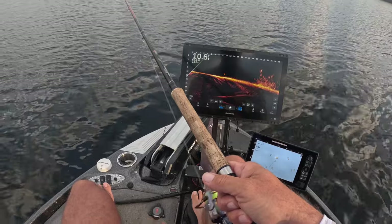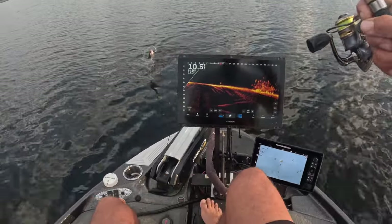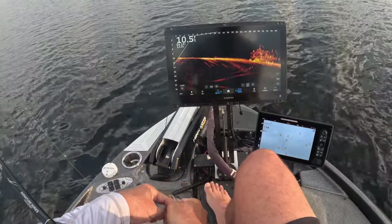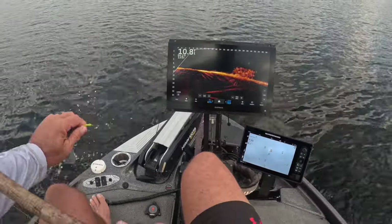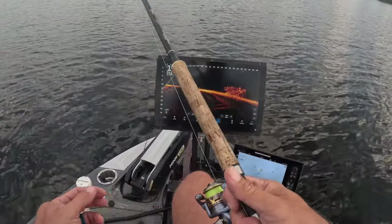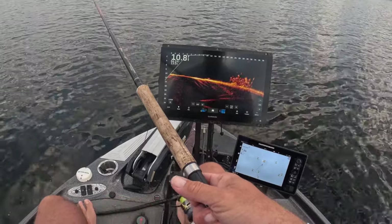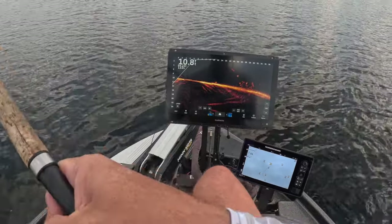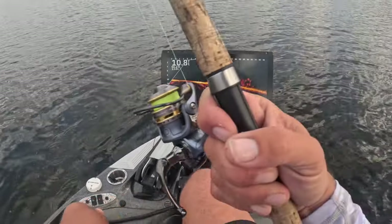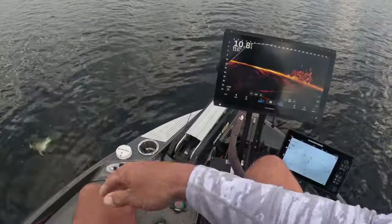Here comes another one — oh yeah, these guys are super aggressive at the smaller target. Good size eater but not a tournament fish — can't beat it. Smaller structure, way more aggressive fish. This bite has gotten even more aggressive — they're loving the small stuff. The hammer is just absolutely setting the hook — boom, another one right there. Good sized fish too, probably a 10-inch fish.